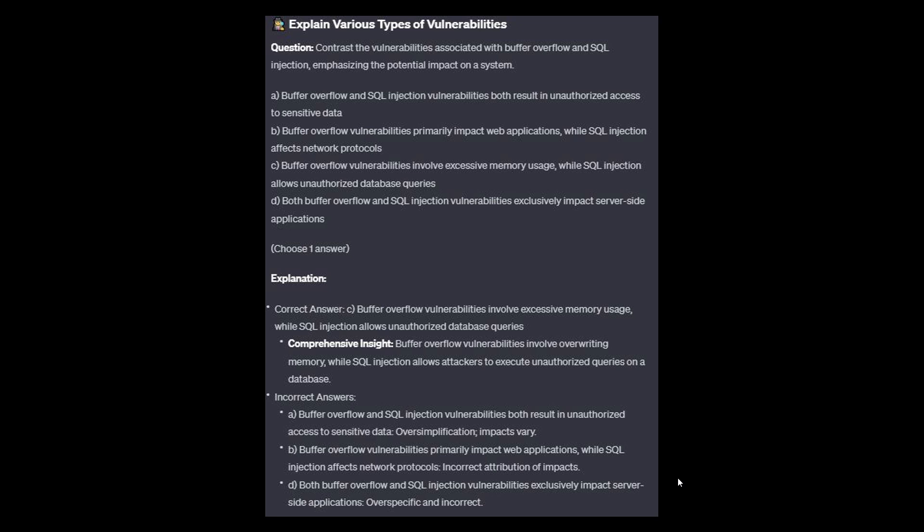For the incorrect answers: Option A is an oversimplification — impacts vary. Option B is an incorrect attribution of impacts. And option D is over-specific and incorrect.